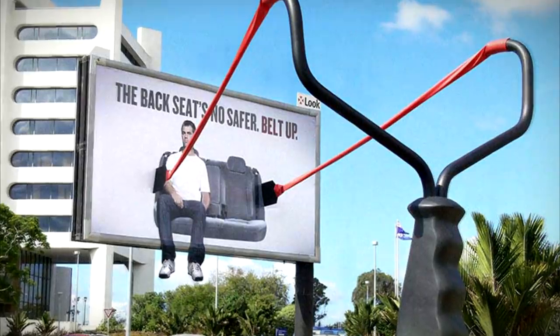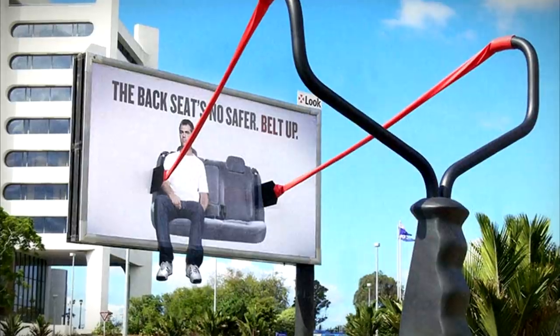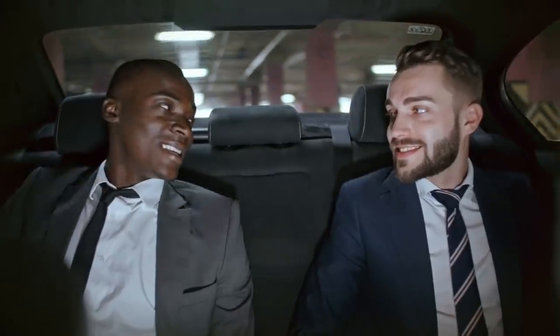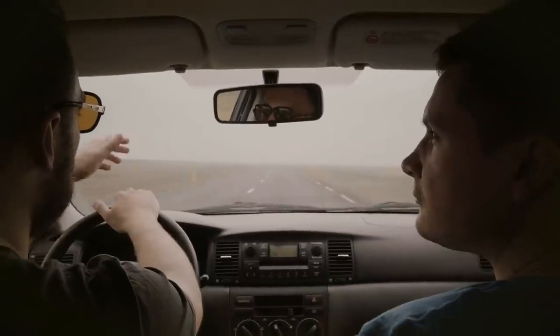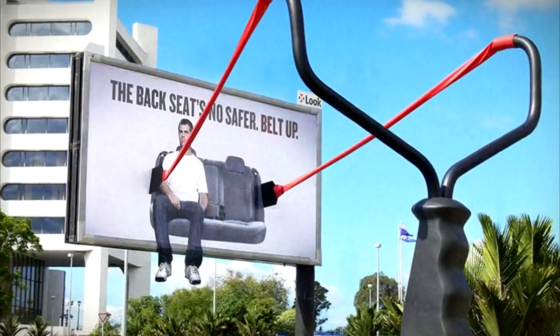This is one ad with a serious tone, intended to demonstrate the dangers of not wearing your seatbelt in your car. As the advert shows, riding in the backseat of a car is no safer than sitting in the front, so it's important to take safety precautions if you don't want to end up being slingshotted.